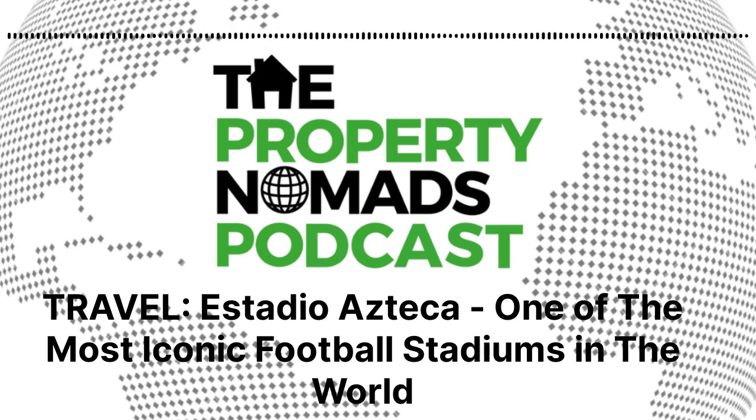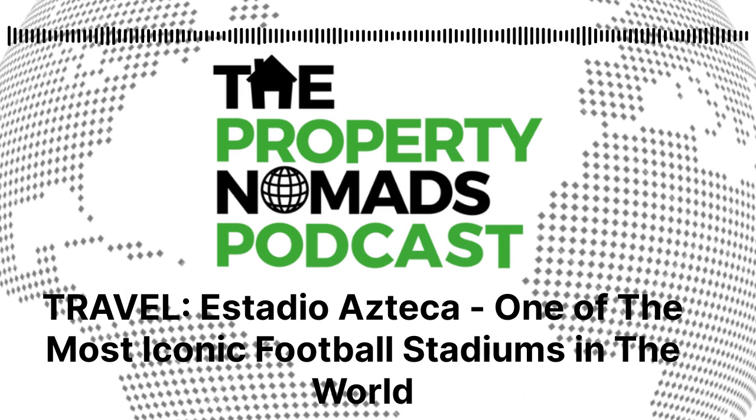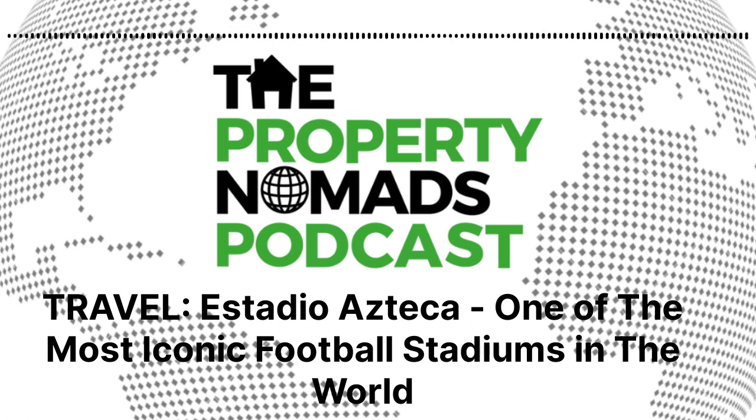Welcome to the Property Nomads podcast and welcome to the Estadio Azteca, one of the most iconic football stadiums in the world. We're going to explore what makes this stadium so cool, dive into a couple of games I went to over there this year, and really why, if you've not already been to this stadium, why you should go.